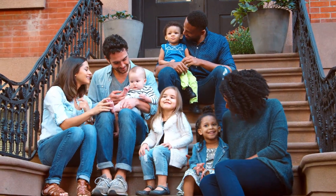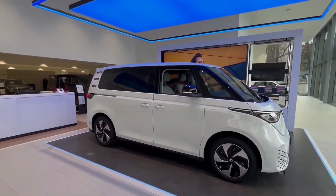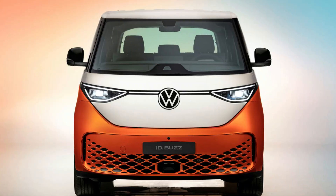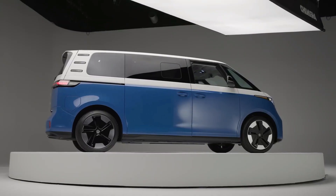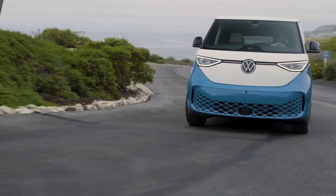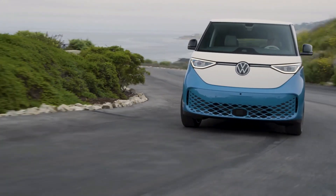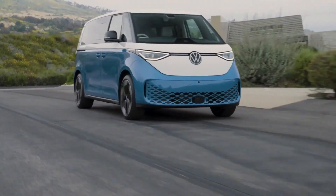Under the hood, the ID Buzz has two electric motors — one for the front axle and one for the rear — which provide a total power output of 369 horsepower. The van also boasts a top speed of 99 miles per hour and can go from 0 to 60 mph in around five seconds.